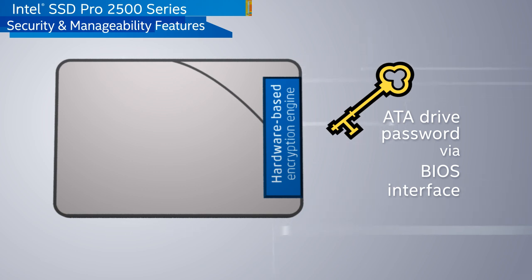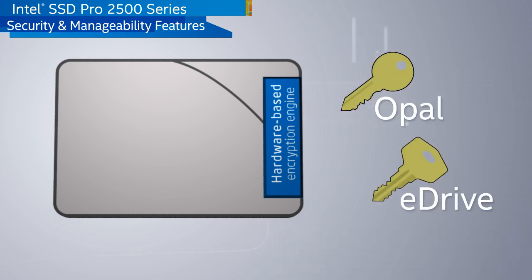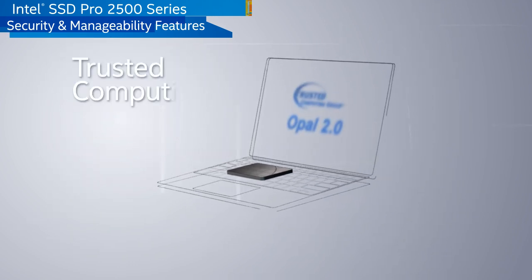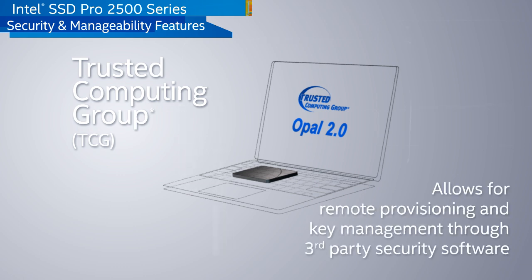The Pro 2500 series supports Opal and eDrive, two scalable methods for remote provisioning and key management. Opal is a specification that allows third-party security software to remotely manage compatible drives through a standard interface. Intel works with independent software vendors to extensively validate solution compatibility and functionality.